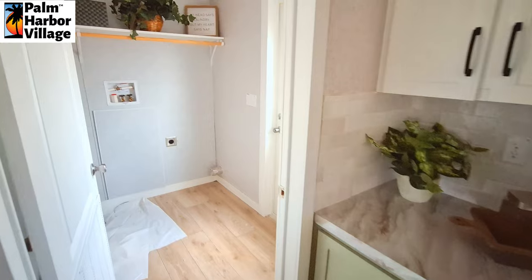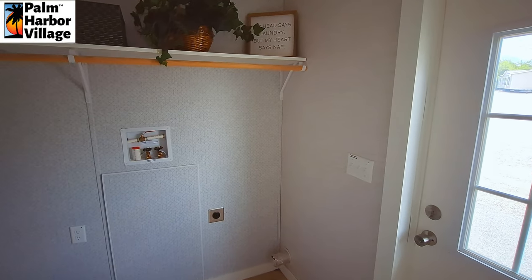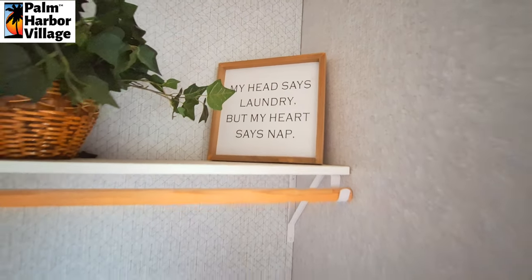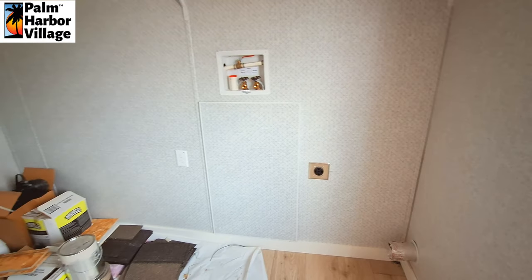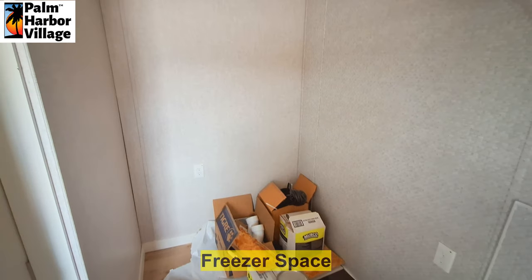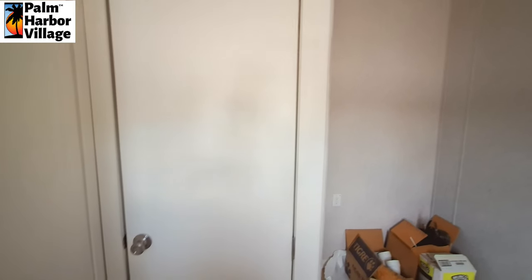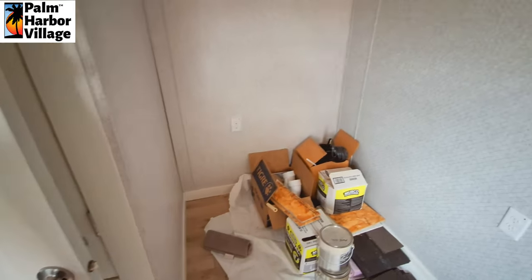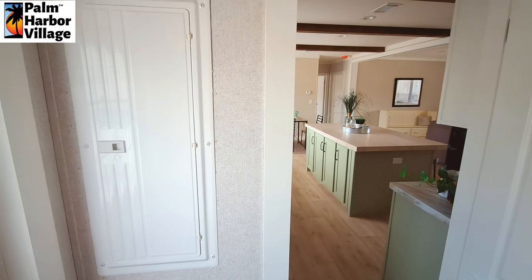And into our utility room. I'll tell you — I got laundry to do. I don't mind washing it, putting it in the dryer and all that good stuff. I'm a procrastinator when it comes to folding it. I'll get it all washed and dried, pulled out of the dryer, throw it on the couch, and then all of a sudden I want to go do something else.